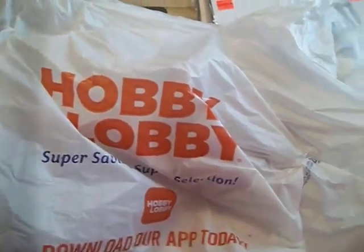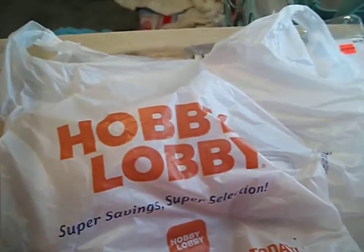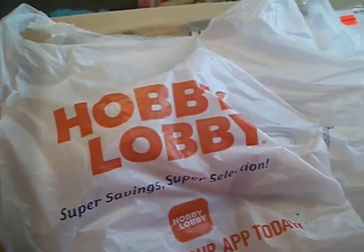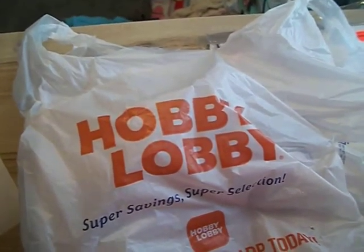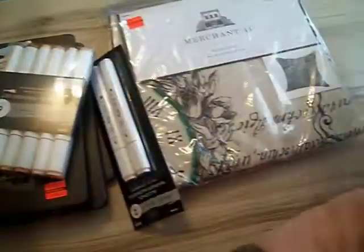Hi everybody, I got another Hobby Lobby haul for you. This will be my last one. Almost every Hobby Lobby I went to is pretty much wiped out of everything. I mean, you can find planter books and planter stickers and stuff like that, but it's not nothing that I'm looking for. So I'll show you what I got today.